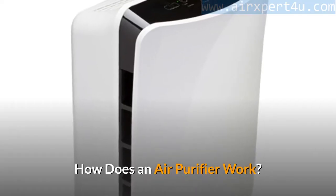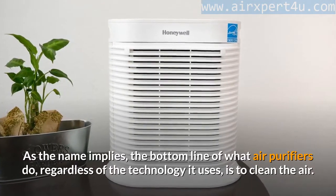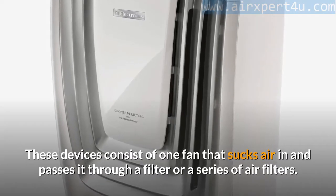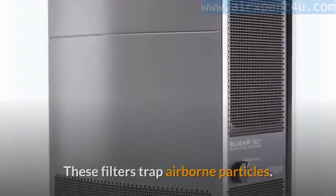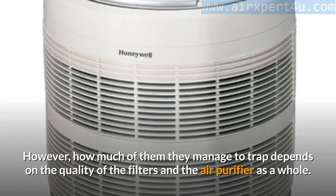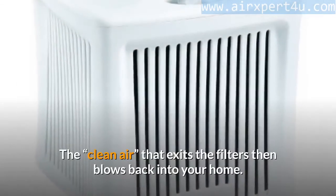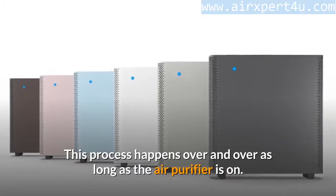How does an air purifier work? As the name implies, the bottom line of what air purifiers do — regardless of the technology used — is to clean the air. These devices consist of one fan that sucks air in and passes it through a filter or a series of air filters. These filters trap airborne particles; however, how much they manage to trap depends on the quality of the filters and the air purifier as a whole.